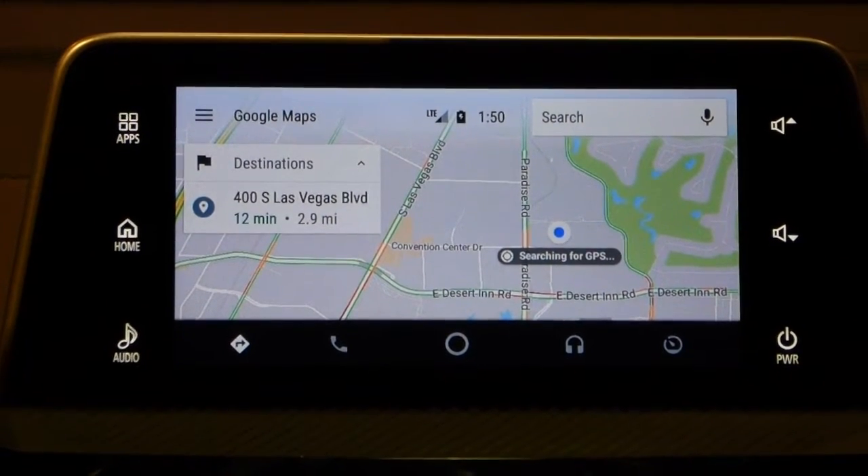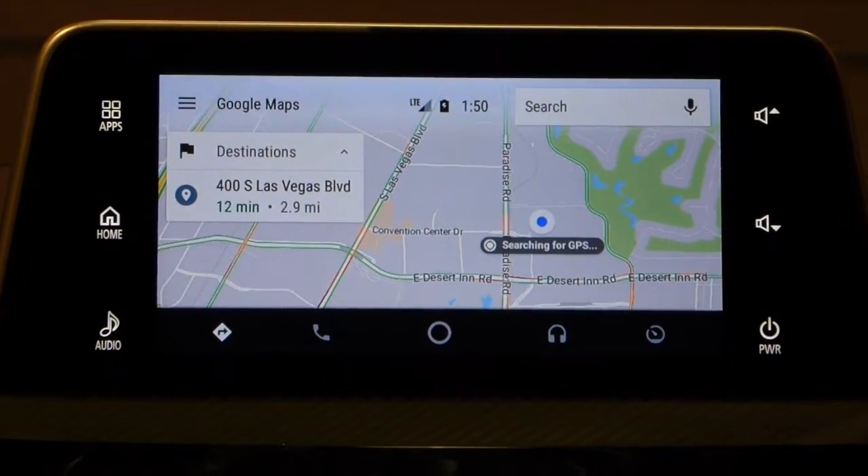It's raining. So I'm on my way to work. Let's navigate.